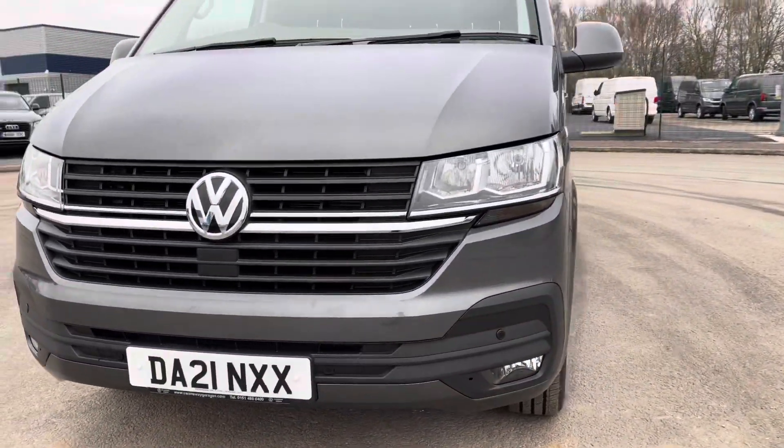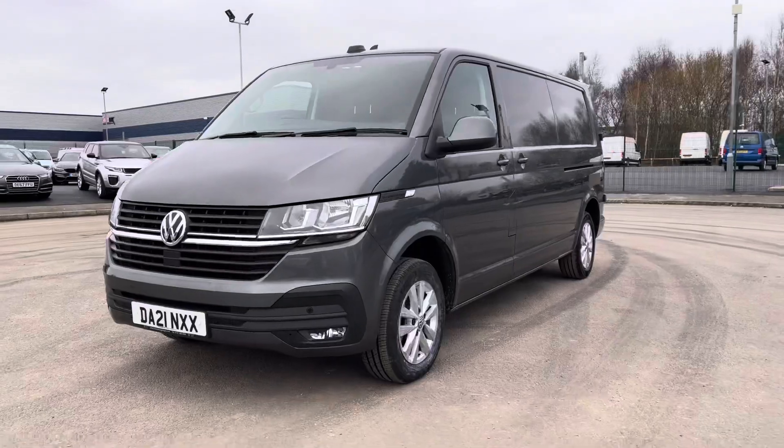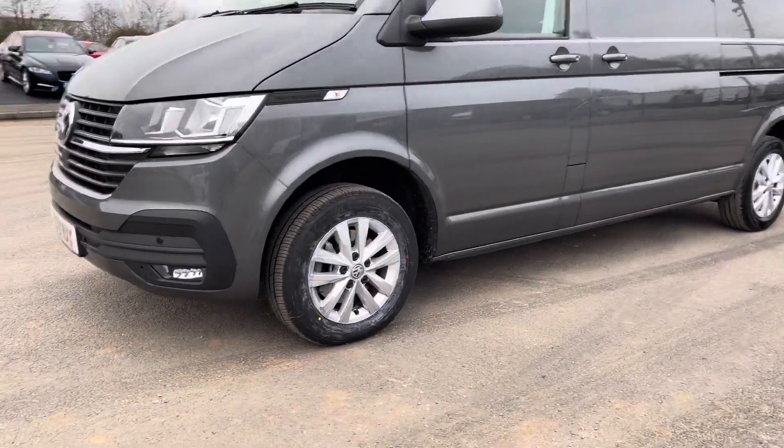Straight away you can see you have the front parking sensors which dot the front bumper of the vehicle. The vehicle is also fitted with 16 inch alloy wheels.